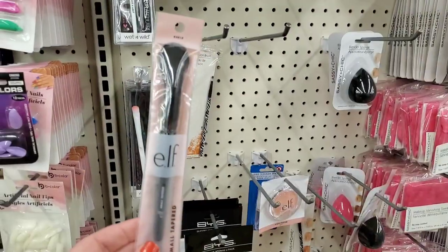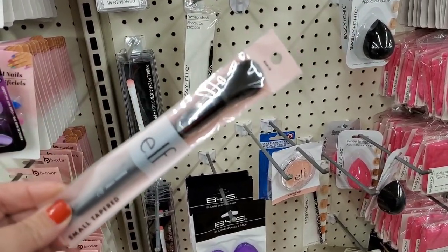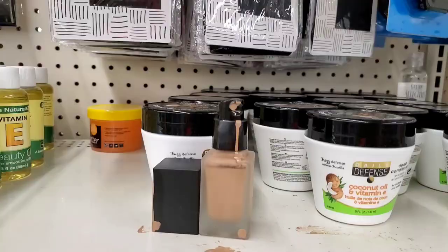Even more eyes lips and face — I'm seeing this awesome small tapered brush, a great purchase for just a dollar. So happy to find these here.